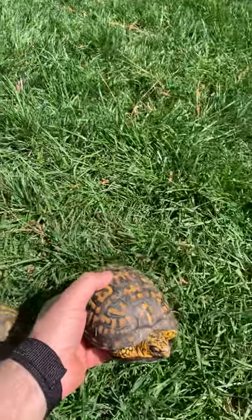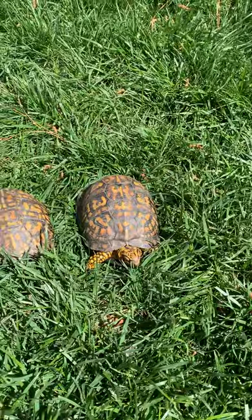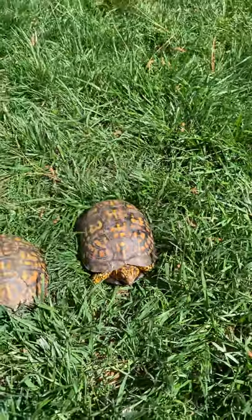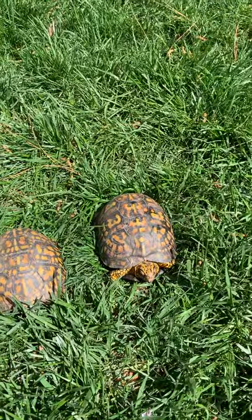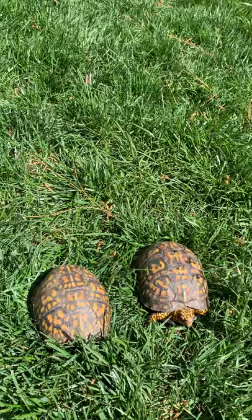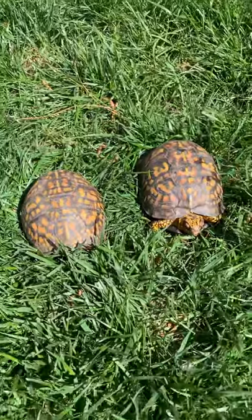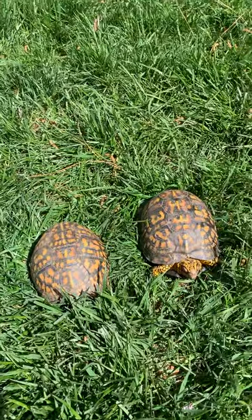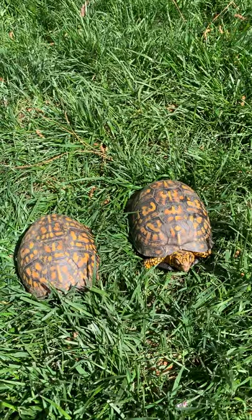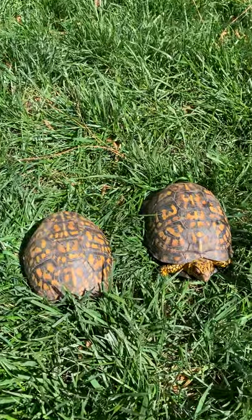So if you see one, leave it where you find it. Their range is very, very small — they only move about 75 yards a day, less than a football field length, and they don't really roam more than about a thousand feet from where they were born. They're omnivores, so they eat both plants and animals — they love insects, earthworms, and all kinds of veggies.